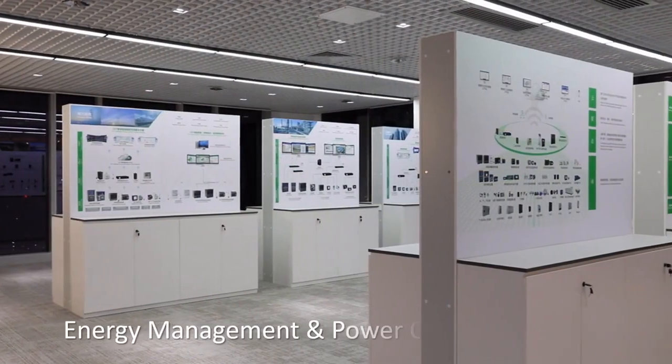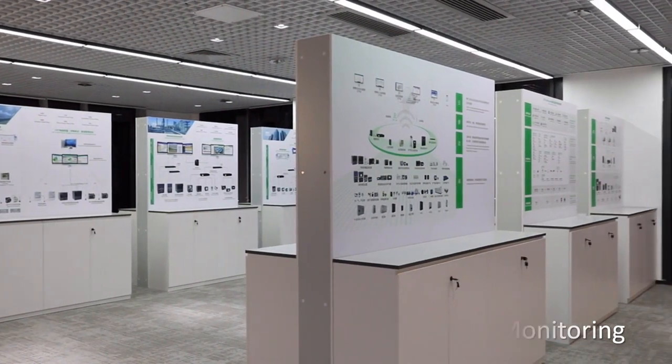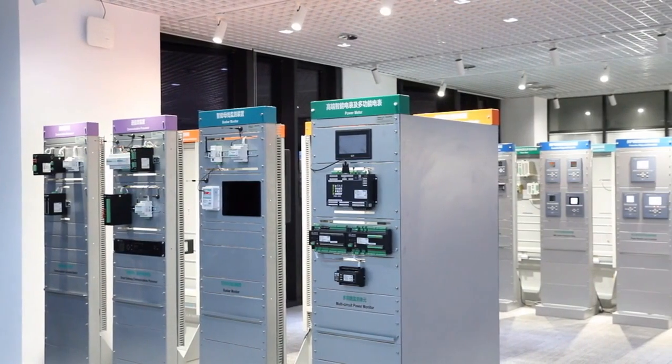CET is a leading vendor of energy management systems and provides complete solutions for energy management and power quality monitoring for the commercial, industrial, and utility markets.